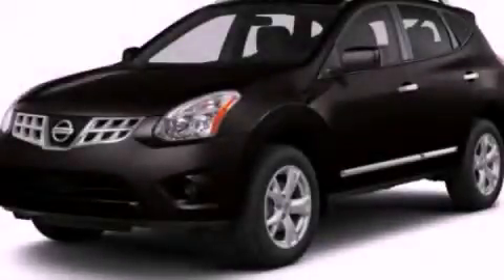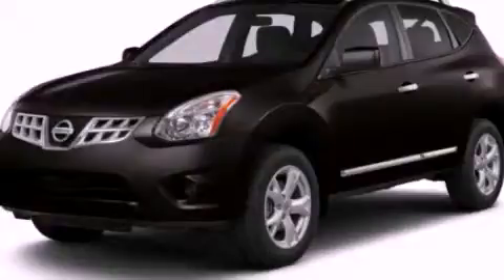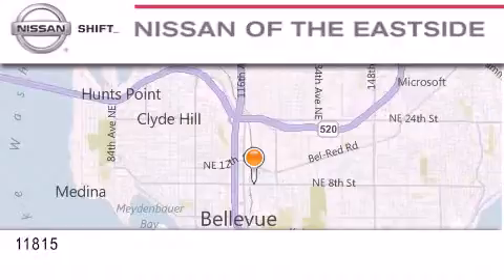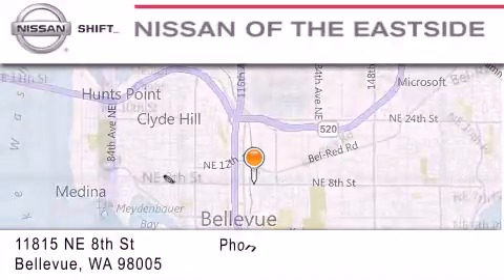Contact us today to arrange your test drive. When you walk into our dealership, whether to purchase a vehicle or to visit our service department, you should feel like a guest in our home.